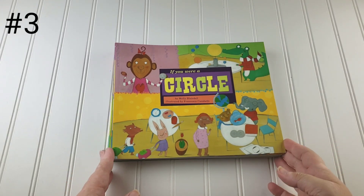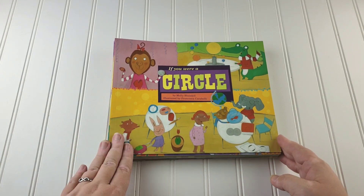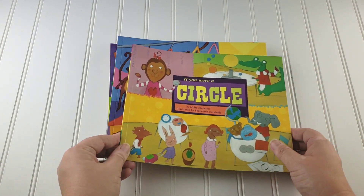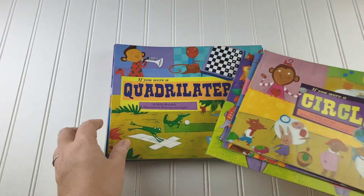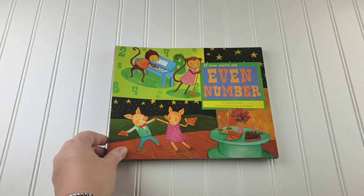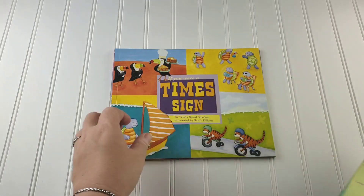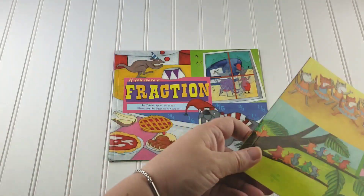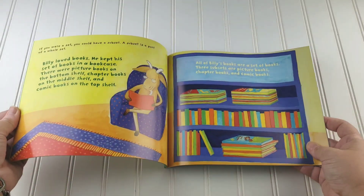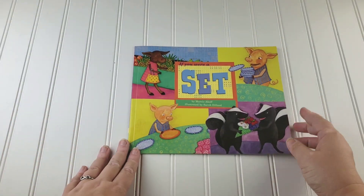If you watched my language arts favorites, you saw something very similar called Word Fun. This is the equivalent: it's Math Fun. The only difference is these were all individual books when I bought them. It's a set with titles like If You Were a Circle, If You Were a Triangle, If You Were a Polygon, a Quadrilateral, a Plus Sign, a Minus Sign, an Even Number, an Odd Number, If You Were a Minute, an Inch or a Centimeter, a Times Sign, a Divided By Sign, a Fraction, and If You Were a Set. These are fun picture books that focus heavily on whatever math concept they're covering, and they're really fun to add to math.